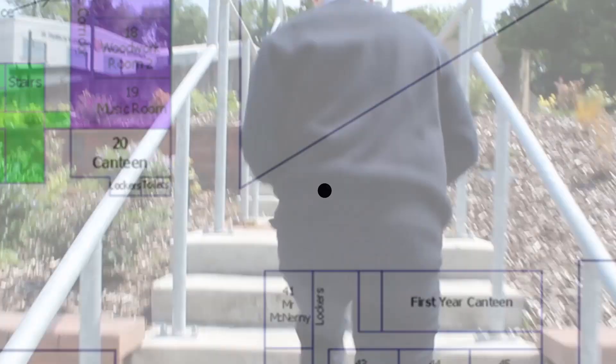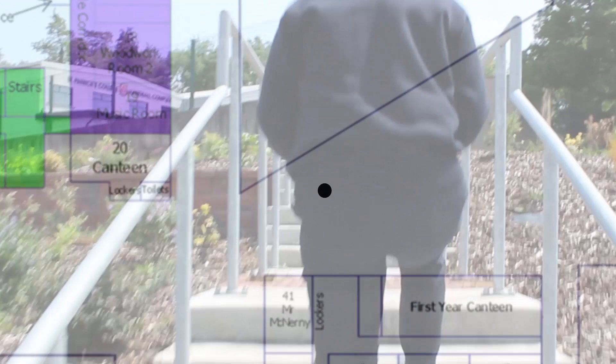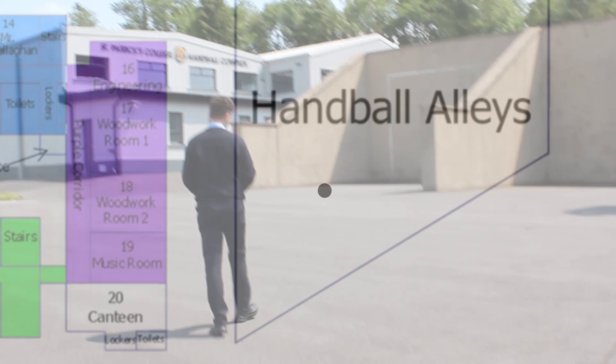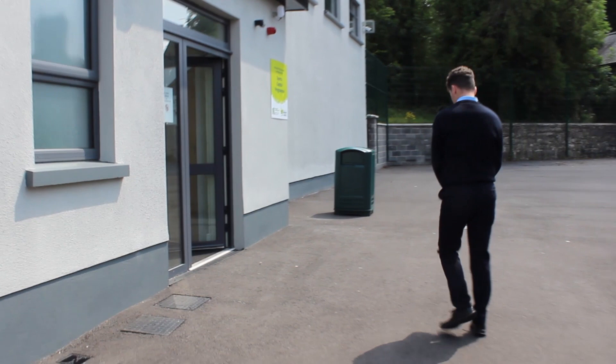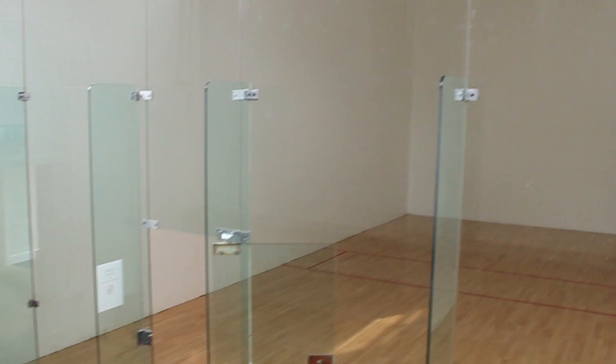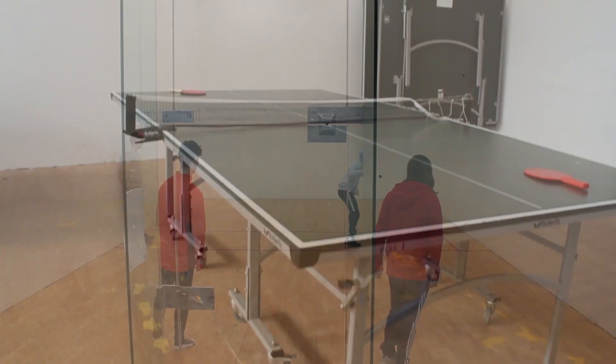So we are now outside and we're going to go up to our handball alleys. These are our two outdoor alleys. These are our indoor handball alleys. We have three handball alleys and one ping-pong area. Every year there's a handball competition held for first years. This is also where our five-time world champion Paul Brady started his handball career.